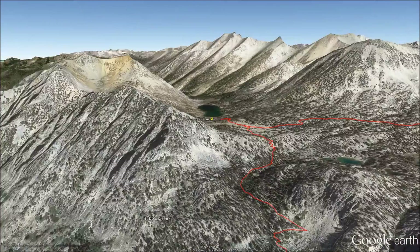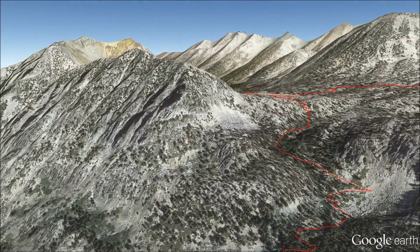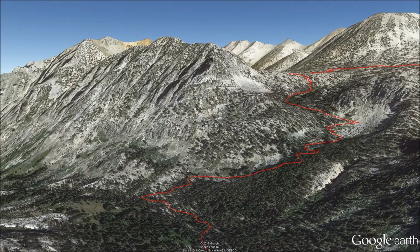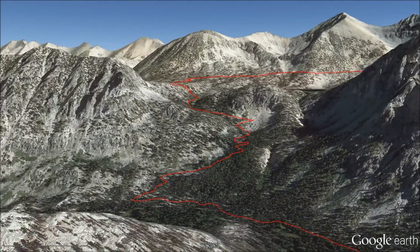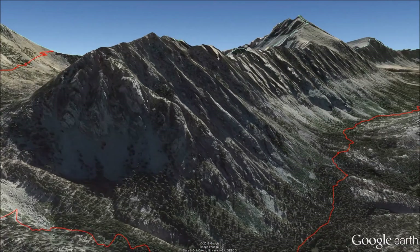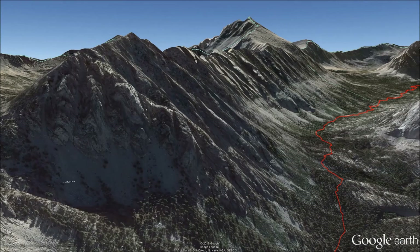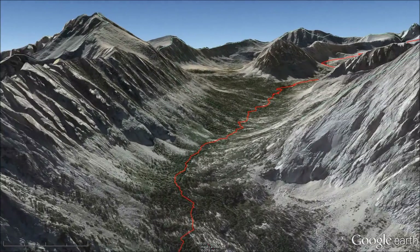On day two, we follow Bub's Creek down into a lush and relatively flat area called Vedette Meadow. The flat terrain doesn't last long as we hike up past Center Peak.